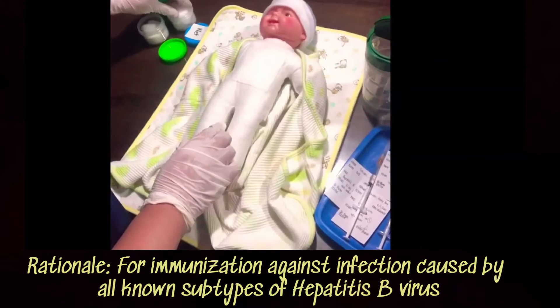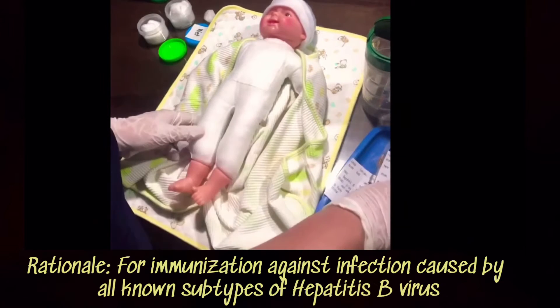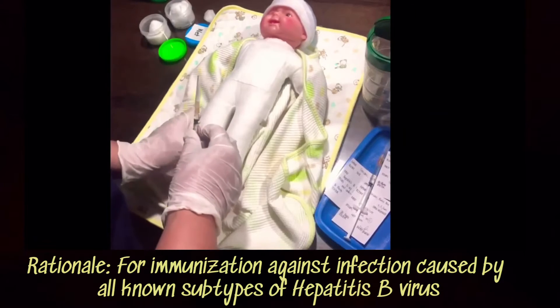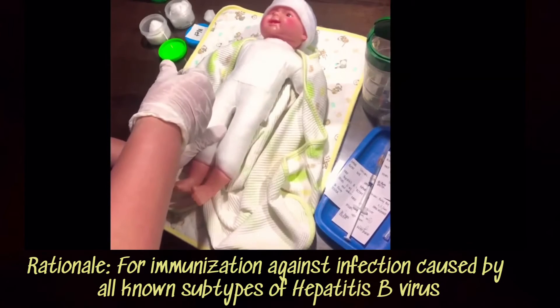We will now administer 10 mcg or 0.5 ml of hepatitis B vaccine intramuscularly on the neonate's right mid-anterolateral thigh. This is the infant's protection against all known subtypes of hepatitis B virus.